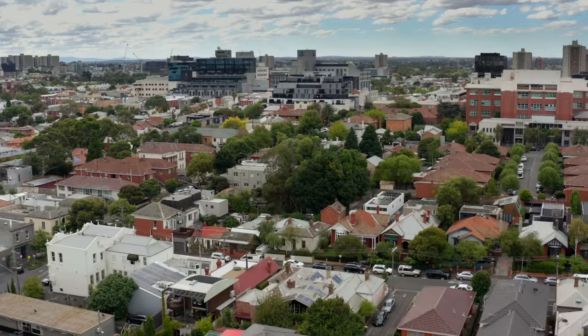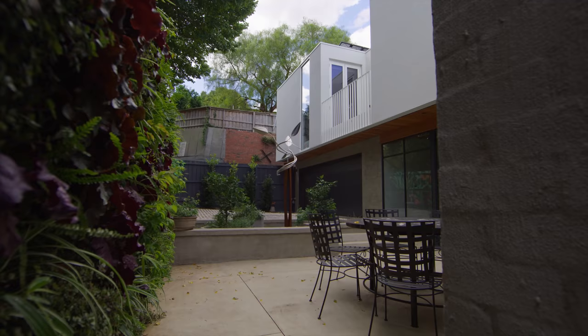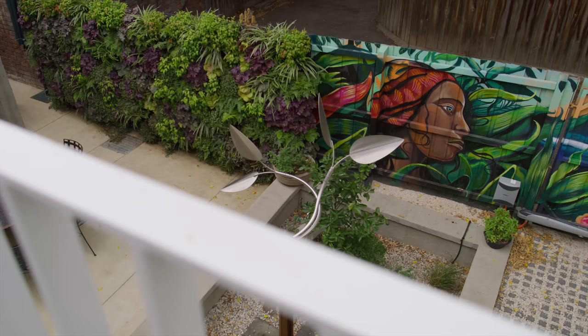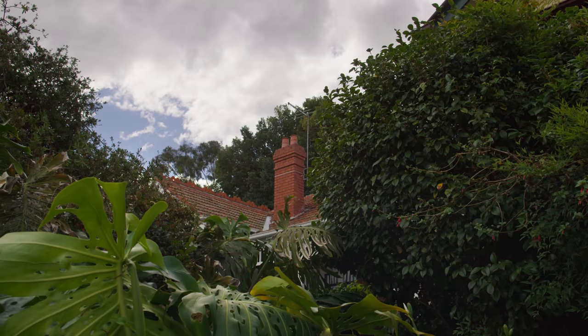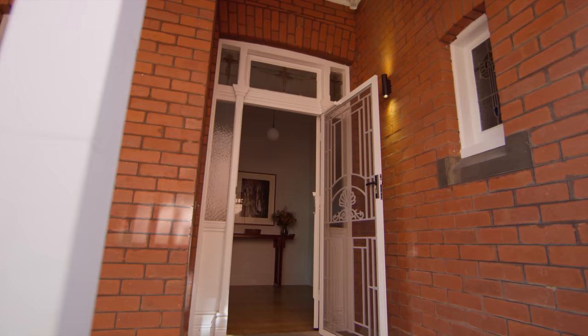We're in the inner city of Melbourne, in Richmond, just on the edge of the city. The house hadn't had anything done to it for a long time. The back of the property was quite ramshackled with sheds, old structures, and lean-tos, but the beautiful location at the front of the house was something we wanted to celebrate and utilise.